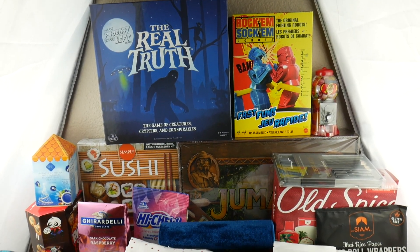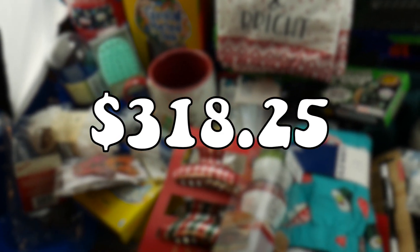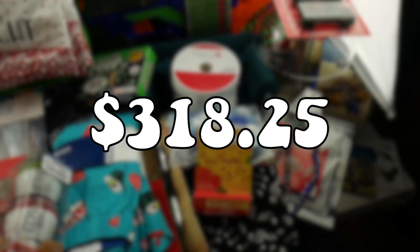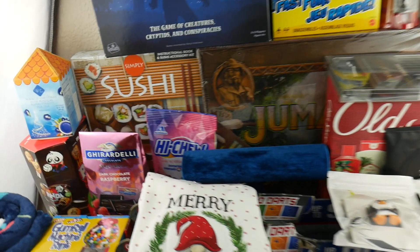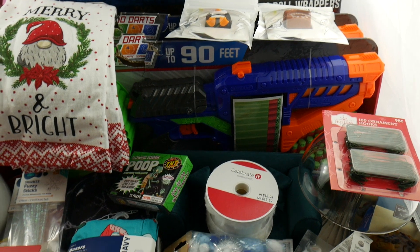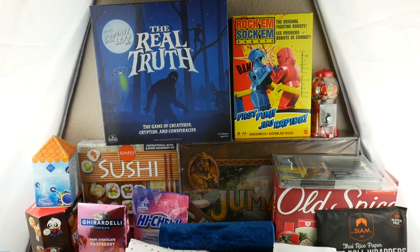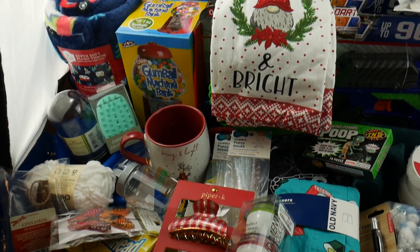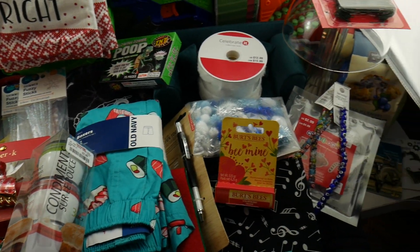But that is going to be it for this video. I'm going to put on screen right now how much money I spent — I'm really scared to add it all up, honestly. Make sure to subscribe — I know I'm going to have other Christmas haul videos and Black Friday deal hauls that are hopefully going to be on a much smaller scale. Tell me in the comments down below what your favorite item was. Leave a like on this video if you like Christmas, Black Friday, or saving money. Thanks for watching — I will see you in my next video.